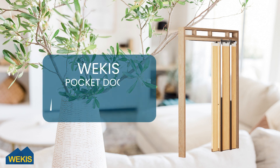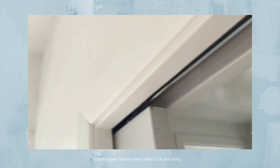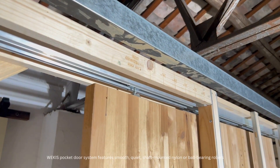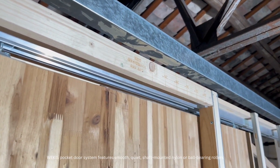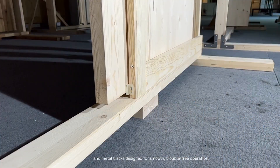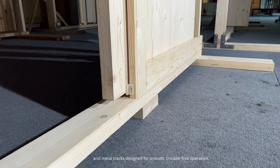Nowadays, pocket door hardware is much more advanced than old ones. Old types ride on steel rollers, creating noise. Wikis pocket door system features smooth, quiet, surface-mounted nylon or ball-bearing rollers and metal trucks designed for smooth, trouble-free operation.